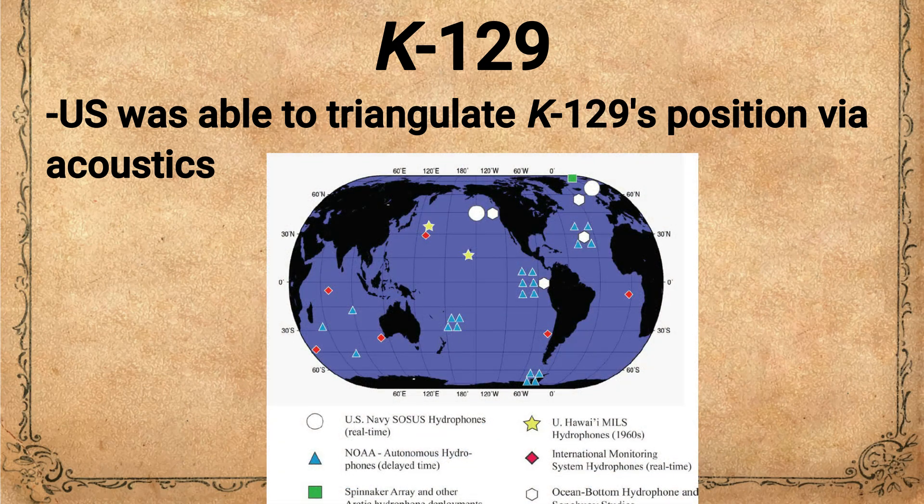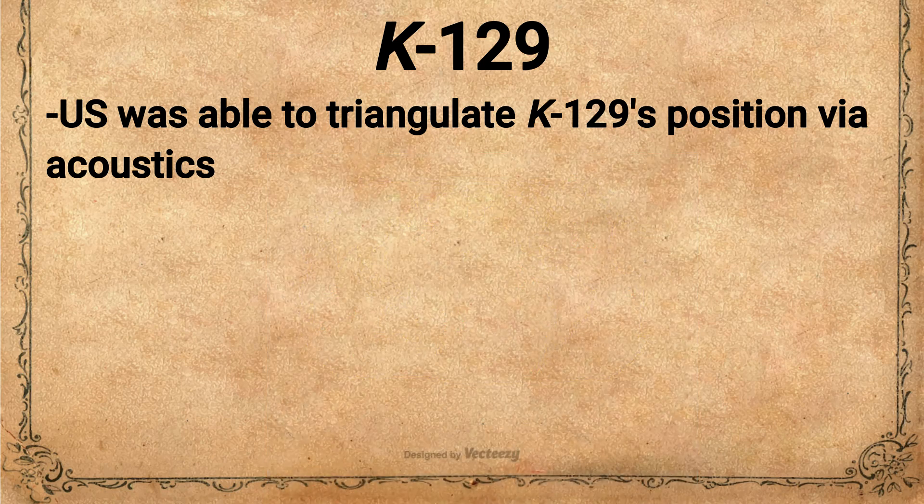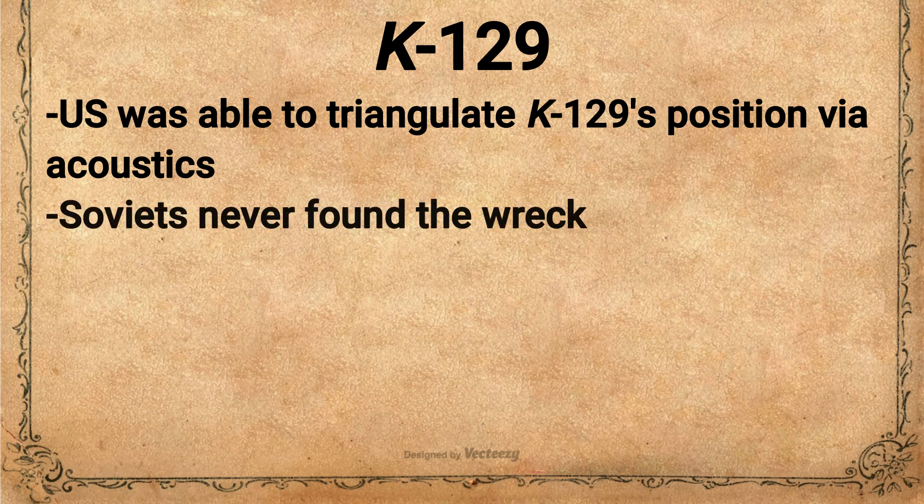The SOSUS was used to track Soviet subs, and on examination of the data collected, they discovered that on March 8th they had detected the sound of an explosion or an implosion. The sound was picked up by several different listening posts, which allowed the U.S. to triangulate the position to within 5 nautical miles of the ultimate wreck site. The Soviets lacked any system like SOSUS and were searching for K-129 hundreds of miles from where the wreck was later discovered. Therefore, the Soviets never found the wreck and declared the sub lost with all 98 crewmen.